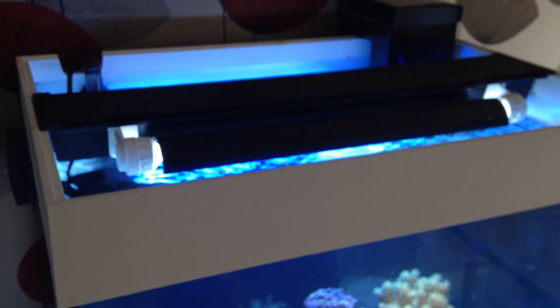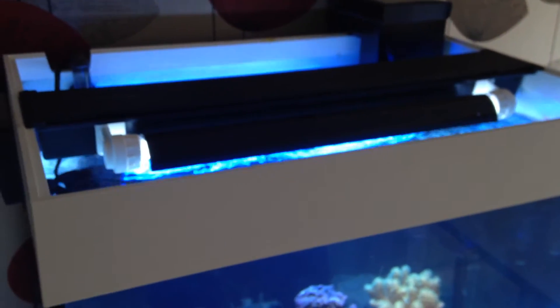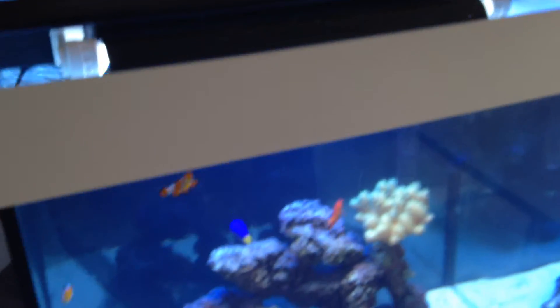I do get a bit of cyano, which I regularly have to treat, and I've put it down to my lights because my water parameters are spot on. My phosphate is zero and my nitrate is minimal, so good water flow. I'm pretty much down to the light — I just don't think I'm getting enough lighting to the tank, albeit my corals, which are relatively hardy, seem to be doing okay.